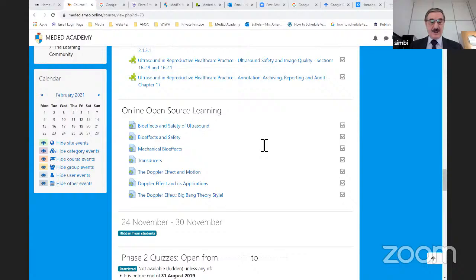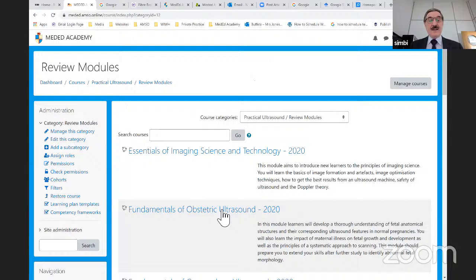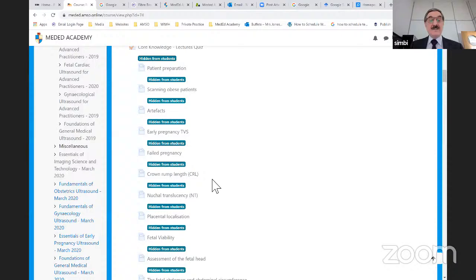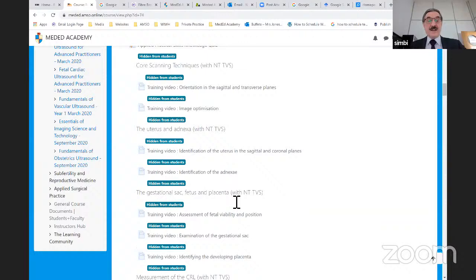The clinical modules are offered with their academic component — learning outcomes, loads of images, lectures, and videos showing students how to perform scans. For example, there are training videos on identification of the uterus in the sagittal plane, identification of the adnexa, fetal scanning, and assessment of fetal viability. These videos are based on simulation and tell you how to scan step by step.